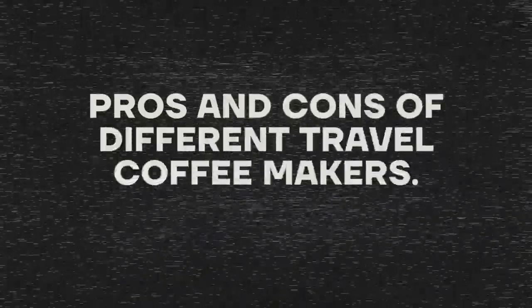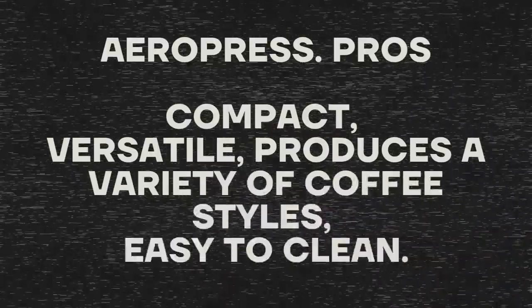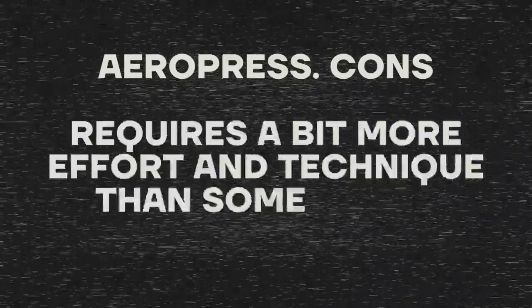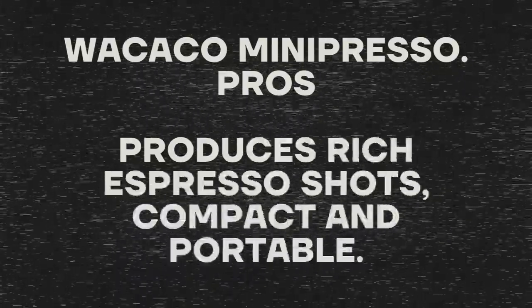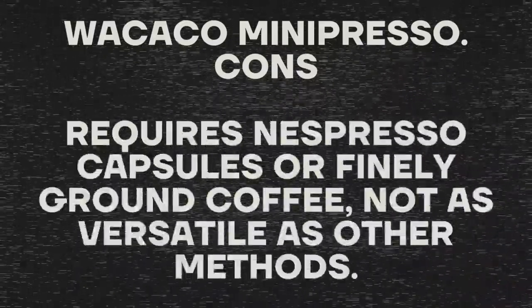Pros and cons of different travel coffee makers. Aeropress: compact, versatile, produces a variety of coffee styles, easy to clean — but requires a bit more effort and technique than some other methods. WAKAKO Mini Presso: produces rich espresso shots, compact and portable — but requires Nespresso capsules or finely ground coffee, and is not as versatile as other methods.